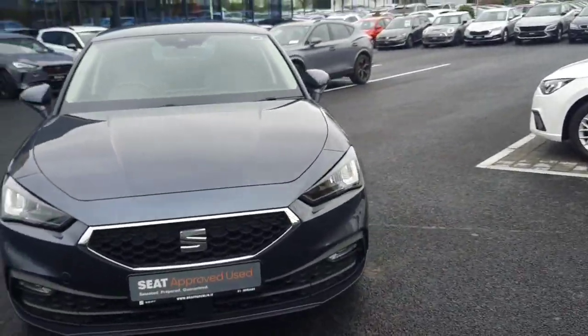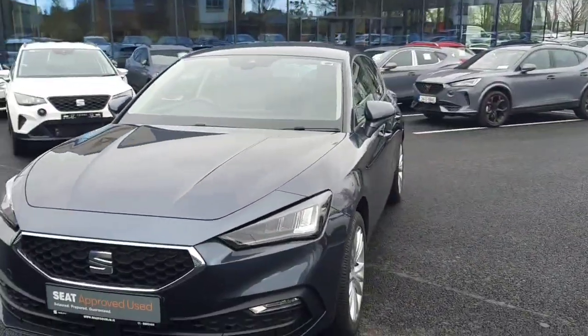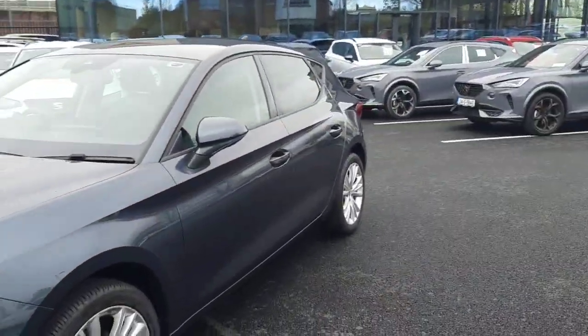Hey guys, Dennis here from Brady's Castanaca, and today I'm looking at this 2021 Clio SC Plus model in all grey — very nice looking car.